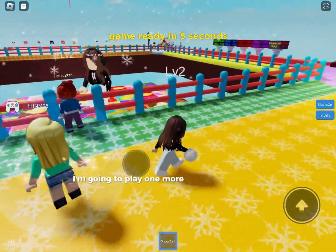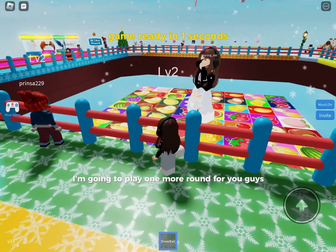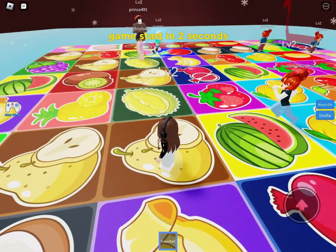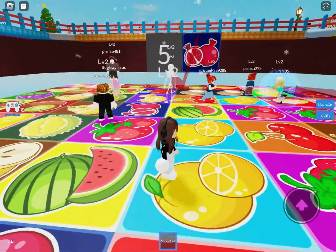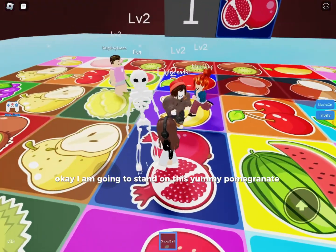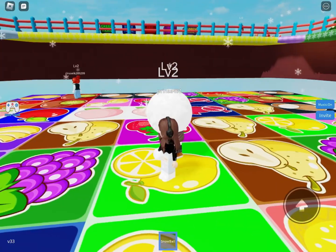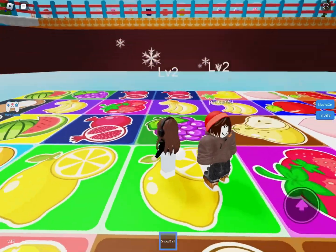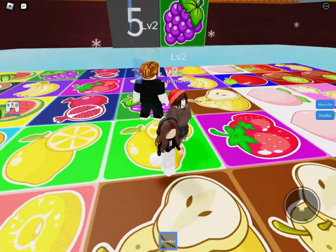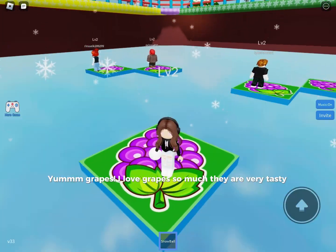I'm going to play one more round for you guys, because I do not have time. I am going to stand on this yummy pomegranate. Yum, grapes! I love grapes so much — they are very tasty.